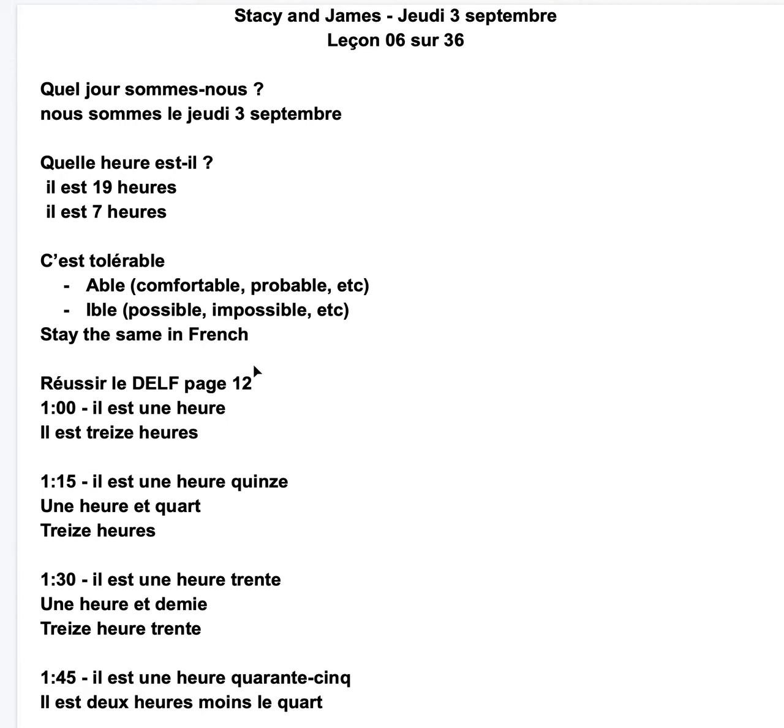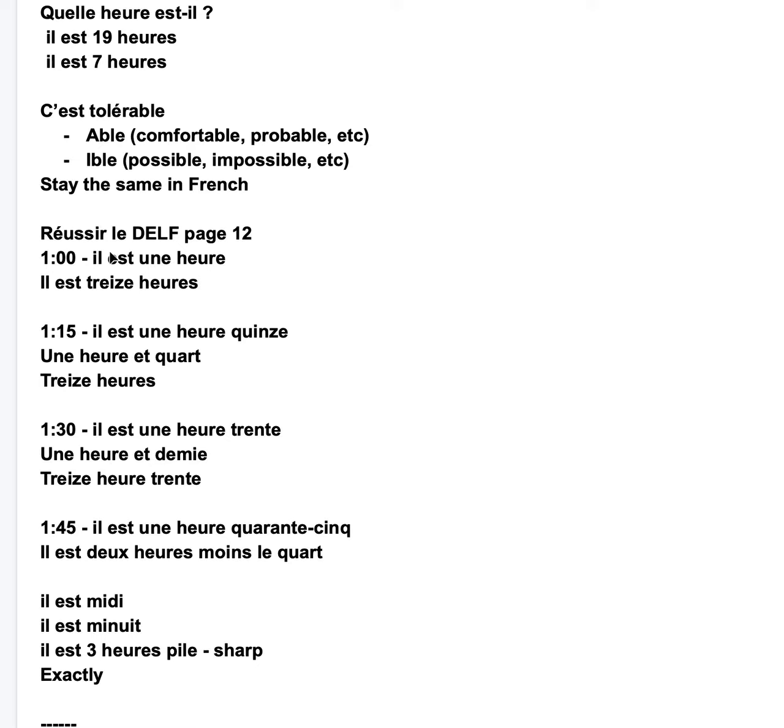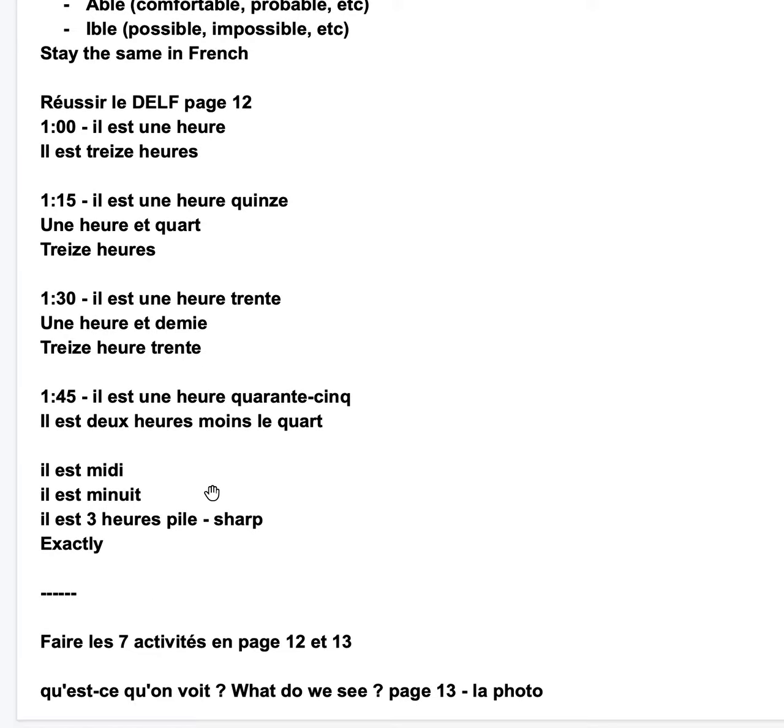So in Delphes, page 12, we studied the time. Il est 1h, il est 13h. Il est 1h15, 13h. Il est 1h30, 13h30. 1h45 — 2h moins le quart. On voit qu'elle en se sait — 13h45.